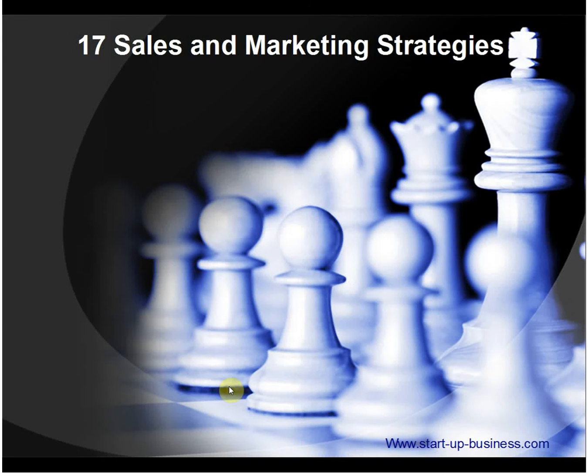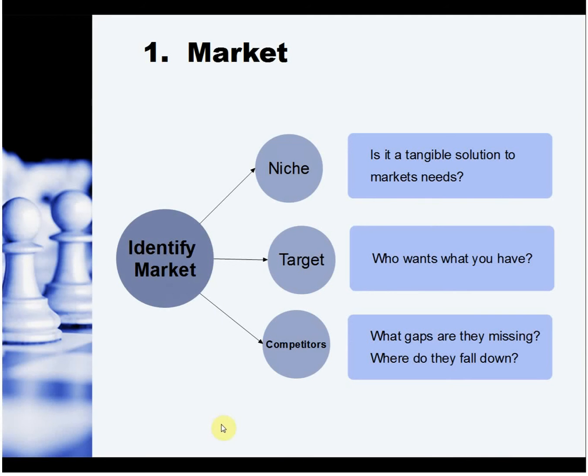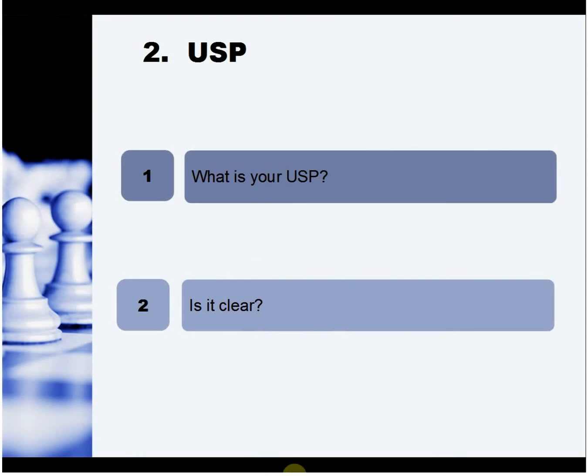17 marketing and sales strategies. First, identify your market, sort out your niche, target them, and find out who your competitors are. Is your niche tangible — are you offering a tangible solution to what your market is after? Who wants what you're offering, and what gaps are your competitors missing? Find out what they're into.